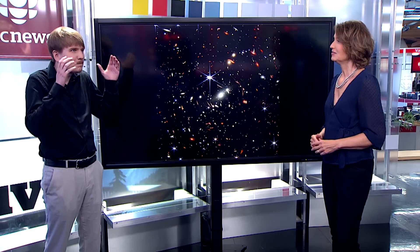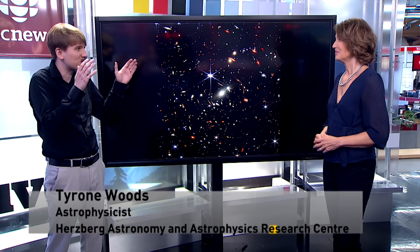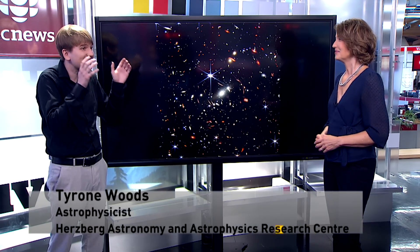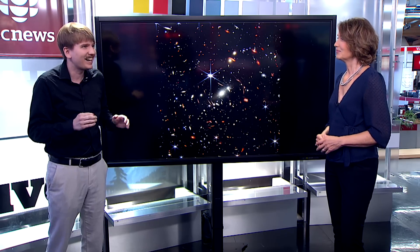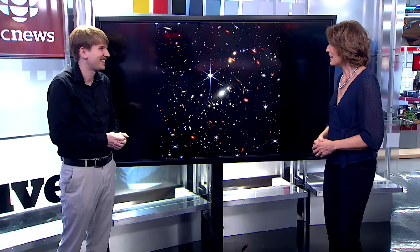It's a huge deal, literally. This is the biggest telescope we've ever been able to put in space for these kind of wavelengths — a six and a half meter diameter mirror. That's huge. And to shield it from the sun, a sun shield the size of a tennis court. All of this had to unfold and inflate. It's just amazing.